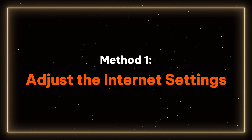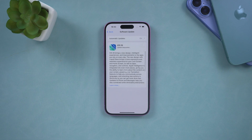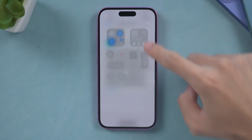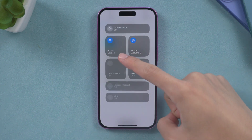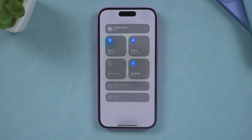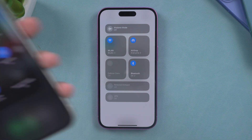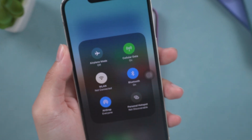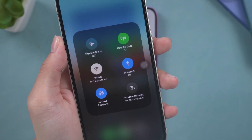Method 1 – Adjust the Internet Settings. Before we jump to the solutions, ensure your internet connection is solid. Check if your Wi-Fi signal is stable. Even if it displays the icon, it might be too weak to process the update. If the Wi-Fi signal is weak, consider switching to mobile data, but ensure you have a sufficient data plan before doing so.